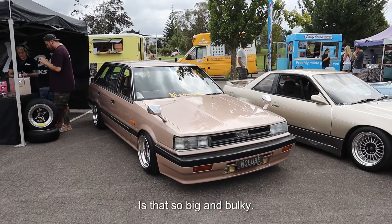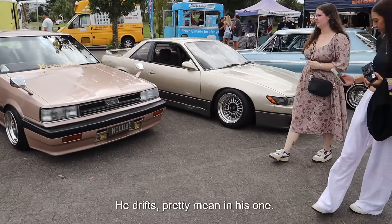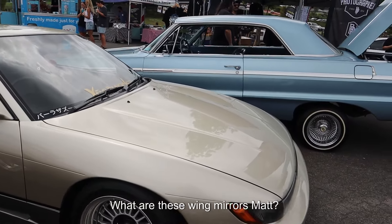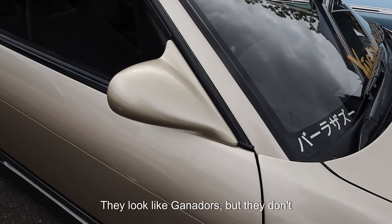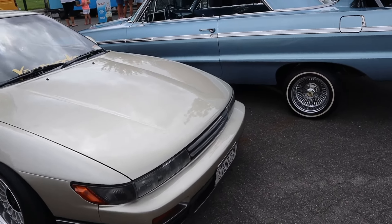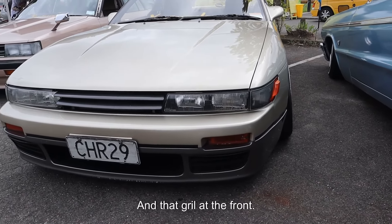It's like so big and bulky but he drifts — oh, you stripped it out. It's not too heavy because it's not like a big one. He drifts pretty mean in his one. There's another S13 over here with some 15-inch wheels. What are these wing mirrors, Matt? They look like Ganadors but they don't have that hole there. They look pretty cool to be honest. The two-tone goes so hard on this — that colour is so nice. And that grille at the front.